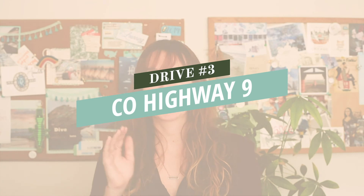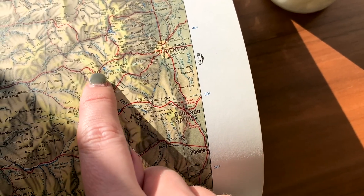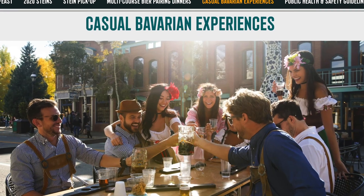Number three is Highway 9 to Breckenridge. You can get to Highway 9 either from Highway 24 out of Colorado Springs or I-70 from Denver, then drive through Hoosier Pass to Breckenridge. If you plan your leaf peeping journey right, you can end up at Breckenridge Oktoberfest, which in my personal opinion is one of the best in Colorado.